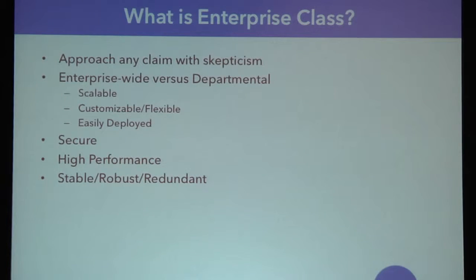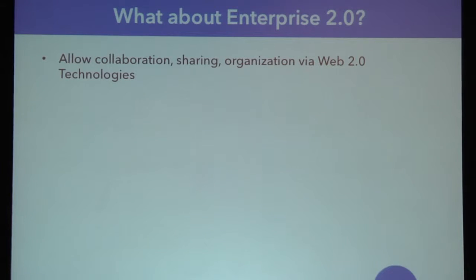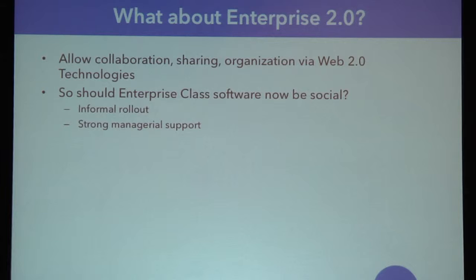As I was trying to define Enterprise Class, I came across the term Enterprise 2.0 and started thinking — does Enterprise 2.0 represent a piece of Enterprise Class? Enterprise 2.0 is really about the ability to collaborate, share, and organize via Web 2.0 technologies. If you think about CRM packages like Salesforce, all of these are traditional Enterprise software starting to be more social. Should Enterprise Class software now be social? Should it have an informal rollout but also still have strong managerial support? You don't want users necessarily installing this app on their own, but you want to support them if they decide they need it.